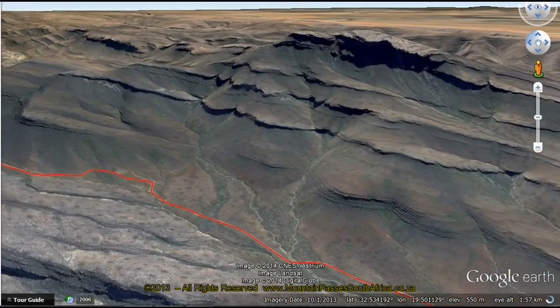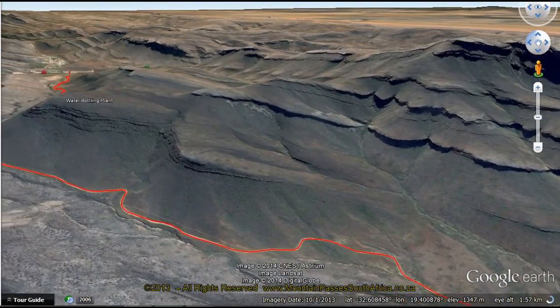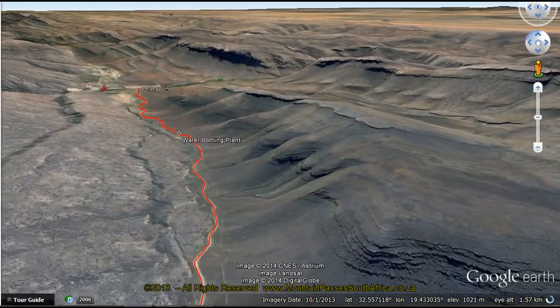This video has been produced from south to north. The correct name for this pass is the Groot Ruvier Woogte pass, although many people refer to it simply as the Groot Ruvier pass.